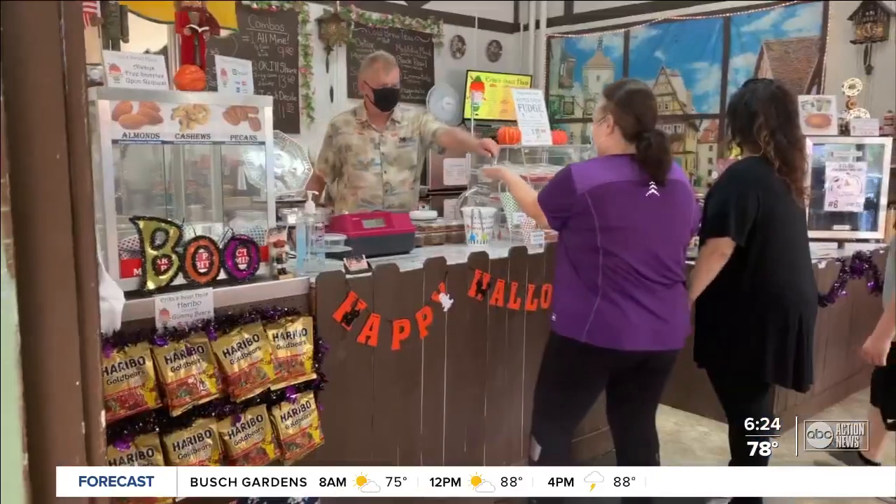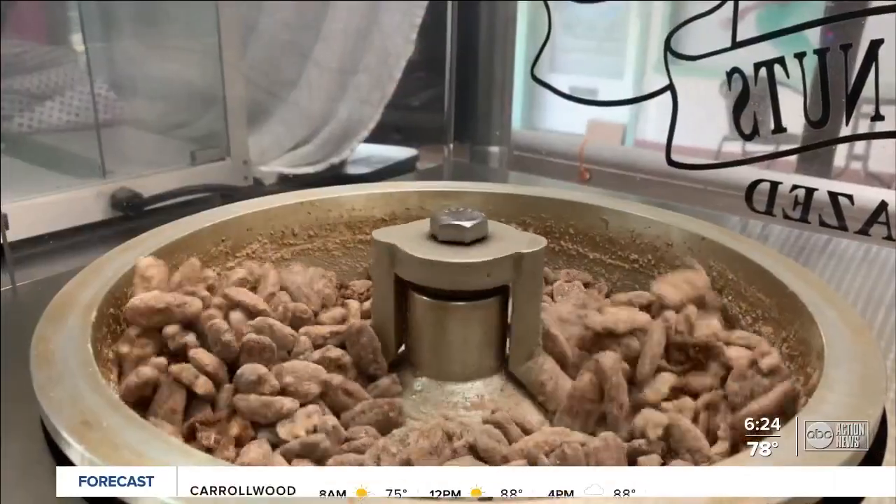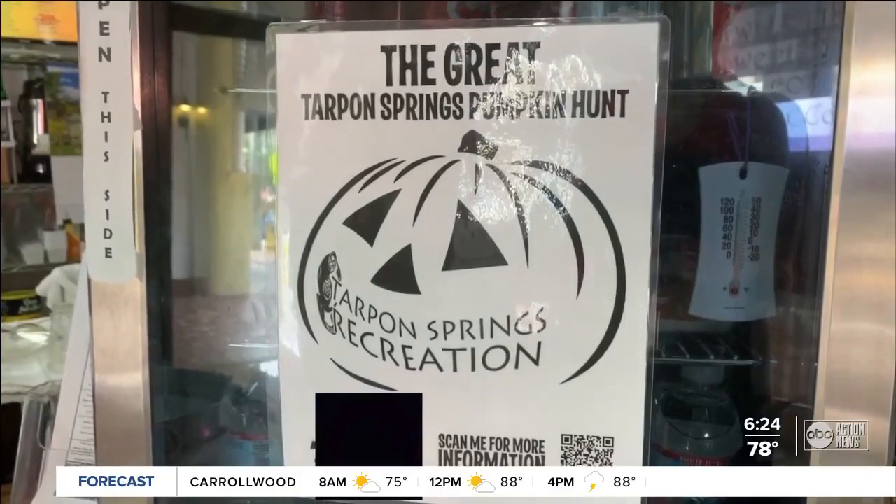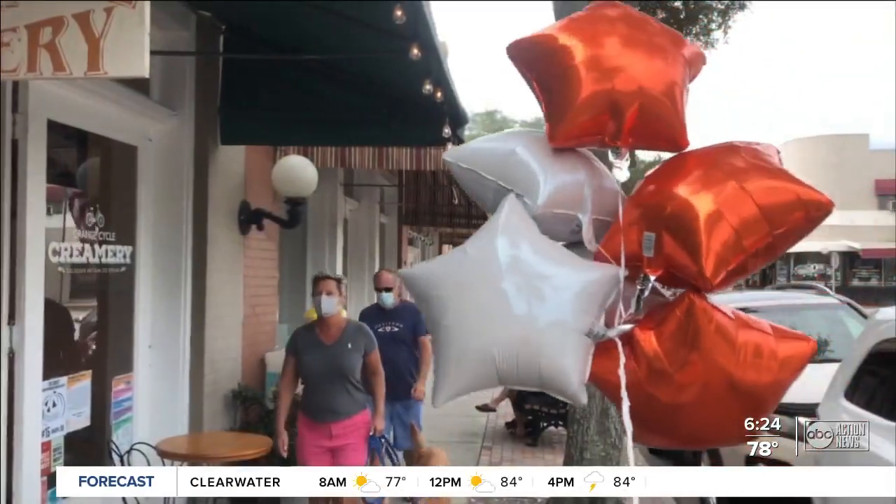Here's a great tip: many of the pumpkins are inside businesses, so it's a good idea to visit later in the week or on weekends. Tarpon Springs is a very walkable place, so get out there, go into those businesses, and you will find things that you have never seen before.